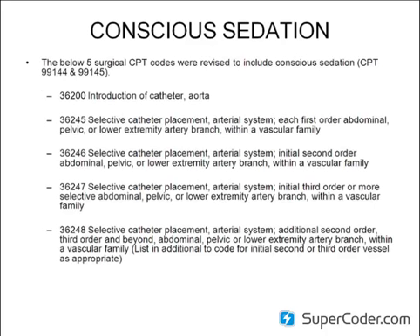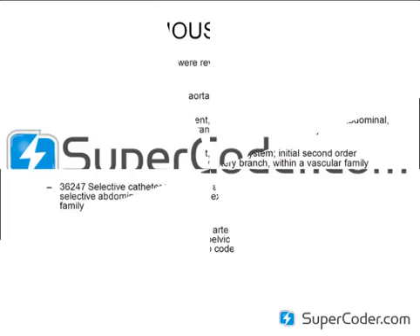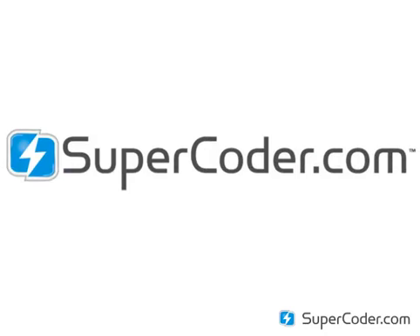Next: conscious sedation. Conscious sedation has been deleted on a few codes as well. We used to be able to bill conscious sedation when diagnostic procedures were performed on the vascular side — extremities, AAROs, unilateral injections — if it's just a diagnostic test with absolutely no intervention. The five surgical codes below were revised this year to include conscious sedation. The conscious sedation codes that used to be billed were 99144 and 99145. It is no longer appropriate to code conscious sedation when a diagnostic study is performed and CPT codes 36200, 36245, 36246, 36247, or 36248 are indicated.